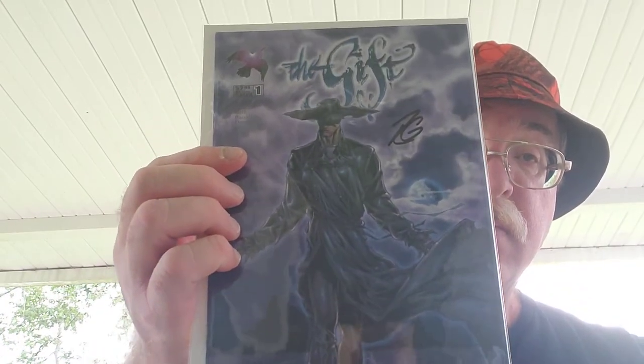And finally, an autographed The Gift number one by Raven Gregory. I can't forget I got that slab book down there — still got that to look at.